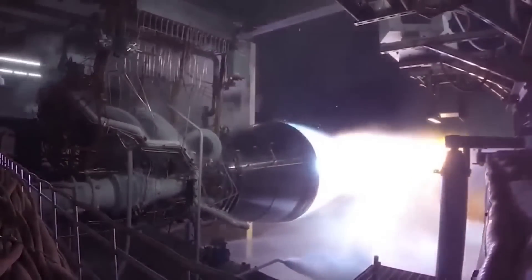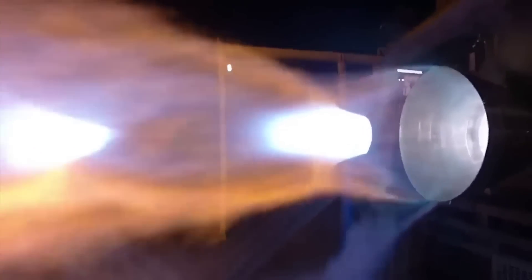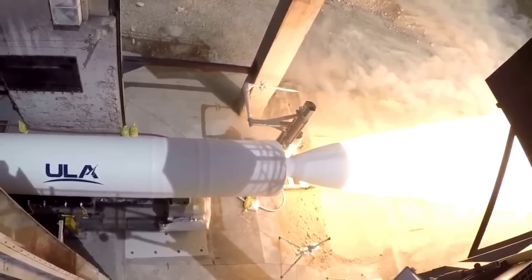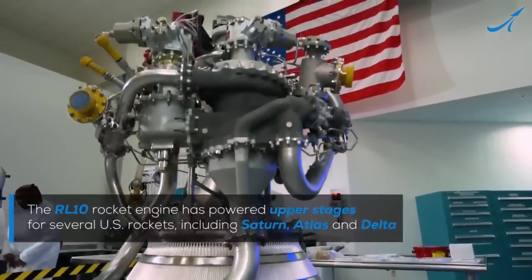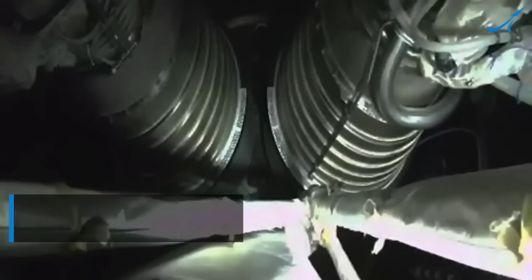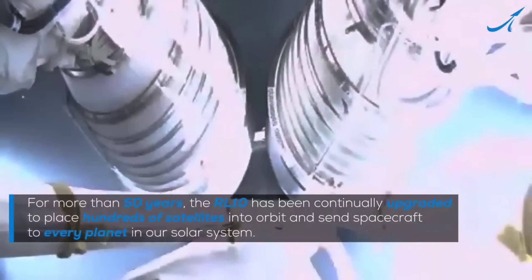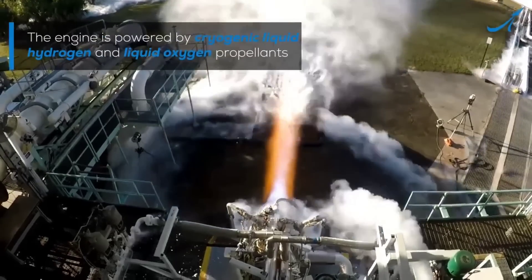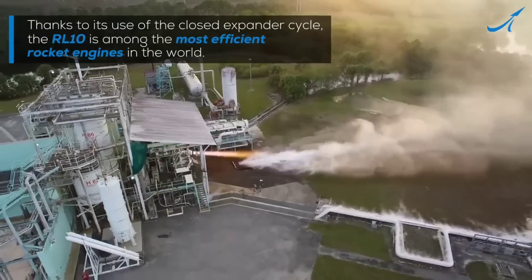It's not the BE-4 engines anymore. Blue Origin, after lots and lots of delays, has finally delivered on their promise. Nor is it the new solid rocket boosters being provided by Northrop Grumman. However, it may have something to do with the RL-10 engines provided by Aerojet Rocketdyne, although I find that to be extremely unlikely as well. The RL-10 has been in service for about half a century now and has done a fantastic job this entire time — RL-10s are incredibly solid engines.